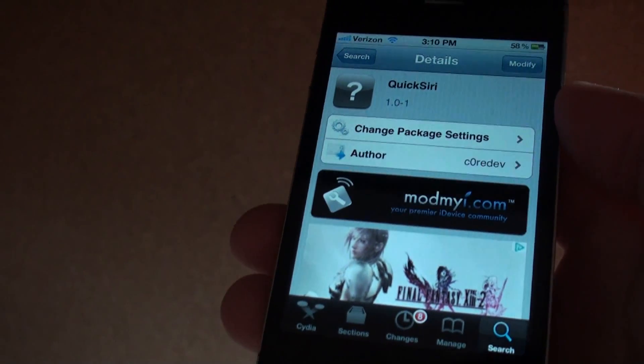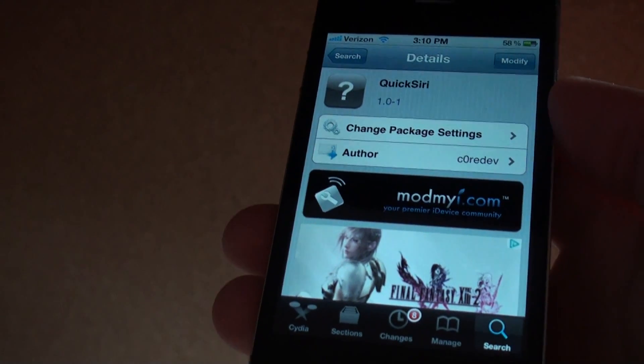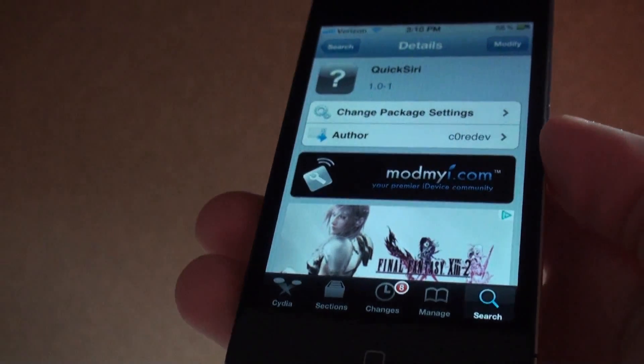Hey, what's going on guys, EatMyApples here. Today I'm going to be showing you this cool tweak from Cydia called Quick Siri. Basically what this tweak does is enhances your Siri experience, and it works with any Siri port.